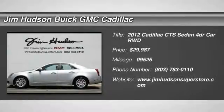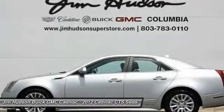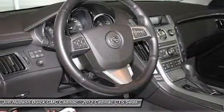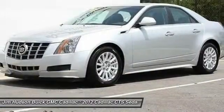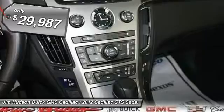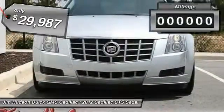2012 CTS. The CTS is a well-sorted blend of all-American style and European-inspired tuning with a cutting-edge design. The luxury CTS blends elegant styling, performance, and exceptional fuel economy, and is priced below $30,000.